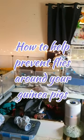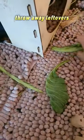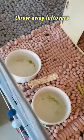How to prevent flies from being around your guinea pigs. One way is by making sure that you get all the leftover vegetables that they didn't eat out of the cage.